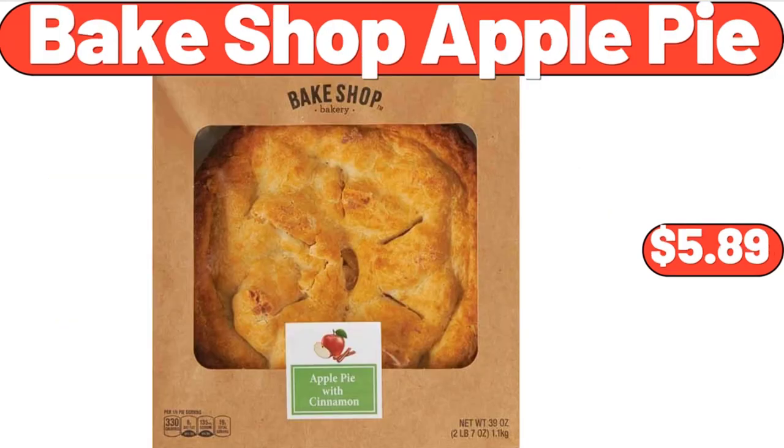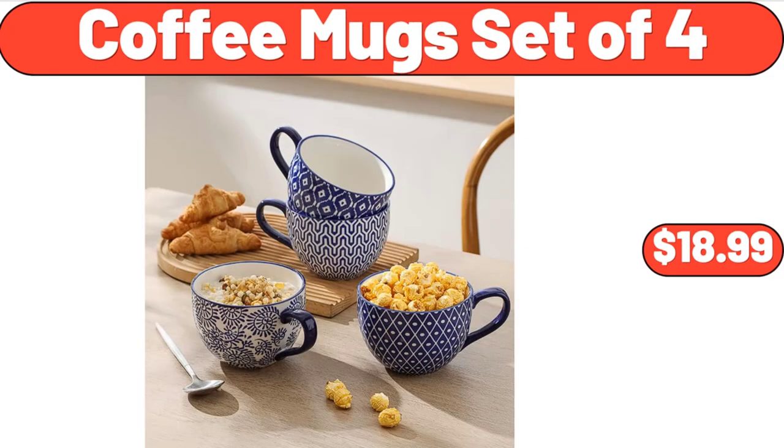Bakeshop apple pie, $5.89. Coffee mug set of four, $18.99.